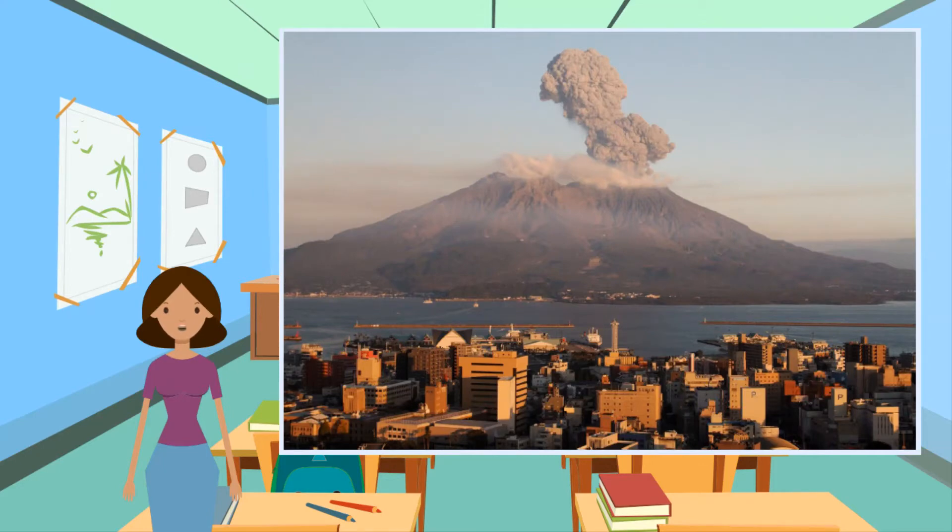volcanic bombs, and poisonous gases. The lava is andesitic, which has a high gas content and is very viscous, or thick. Japan is a developed country with a GDP of 4.97 trillion US dollars in 2018.